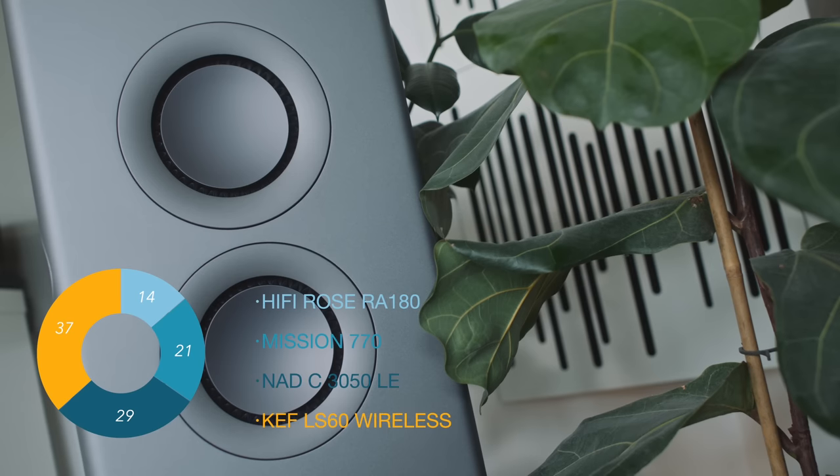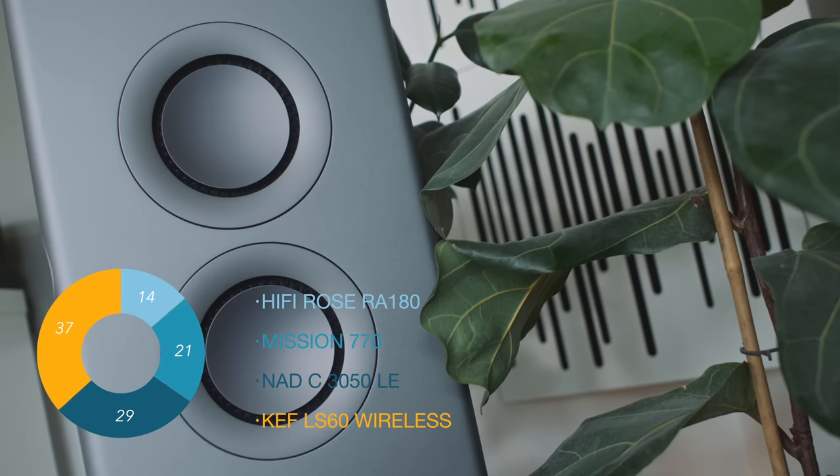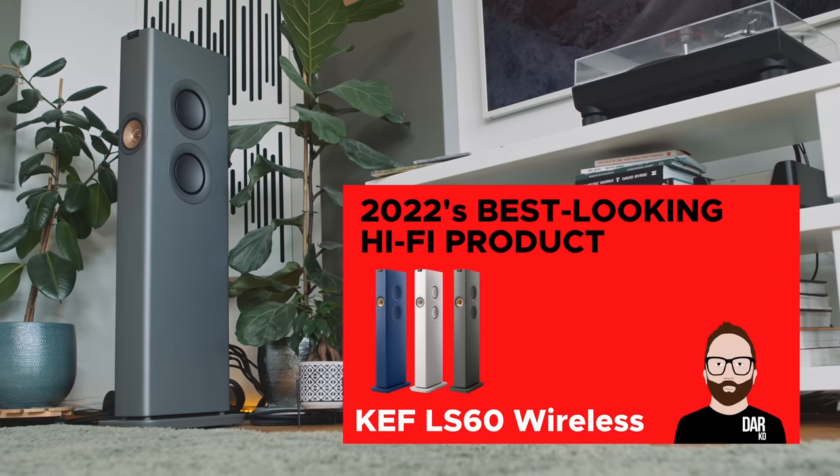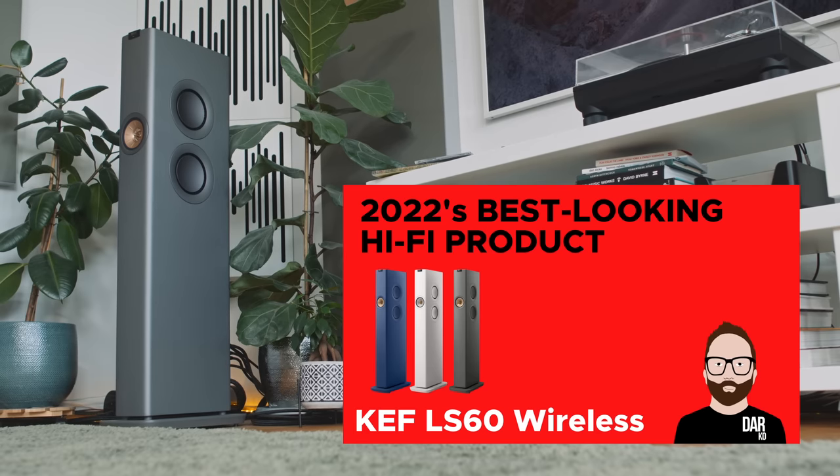That leaves the KEF LS60 Wireless as the overall winner with 37% of all votes. This shocked me because I didn't think that people would take to the slim front baffle of the LS60 Wireless as they seem to have done. But I guess this is vindication for KEF, who really built their entire speaker around that slimmer design because that's what their market research had told them people wanted. It looks like their market research was right — it resonates with this audience over on the community page of this channel. According to you, the best looking hi-fi product of 2022 is the KEF LS60 Wireless.